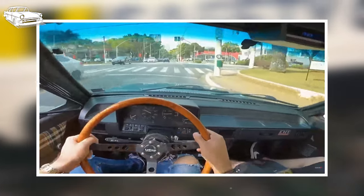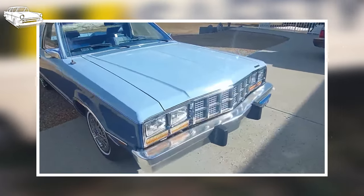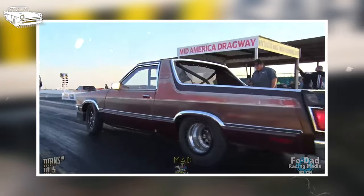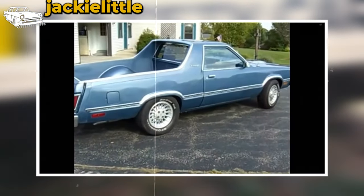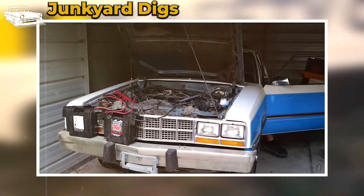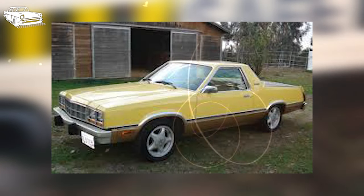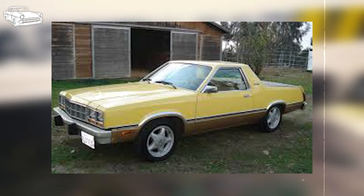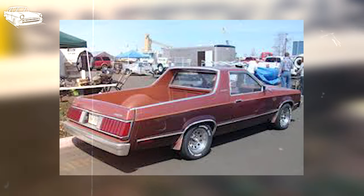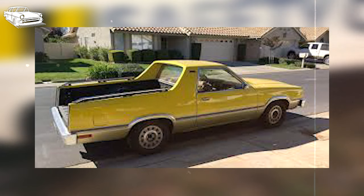Turning our attention to another rare gem in Ford's lineup, we encounter the Ford Durango at number two. Originating as a coupe utility vehicle, it offered snug accommodations for two individuals, with Ford Motor Company producing it in limited quantities from 1979 to 1982. What sets the Durango apart is its fascinating genesis — Ford collaborated with National Coach Works, a Los Angeles-based company, to bring this unique vehicle into existence. Rather than creating just another typical truck or a successor to the Ford Ranchero, which ceased production in 1979, Ford set its sights on challenging the smaller Chevrolet El Camino. Thus, the Durango was born, destined for Ford dealerships.